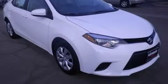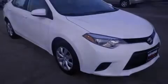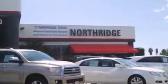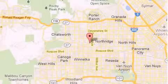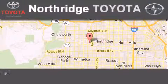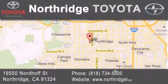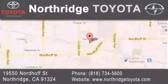Call or visit us right now and arrange your test drive today. Thank you for considering Northridge Toyota for your next vehicle. If you have any questions, please visit our website, give us a call, or stop by our dealership, located at 19550 Nordoff Street in Northridge, across the street from Northridge Fashion Center.